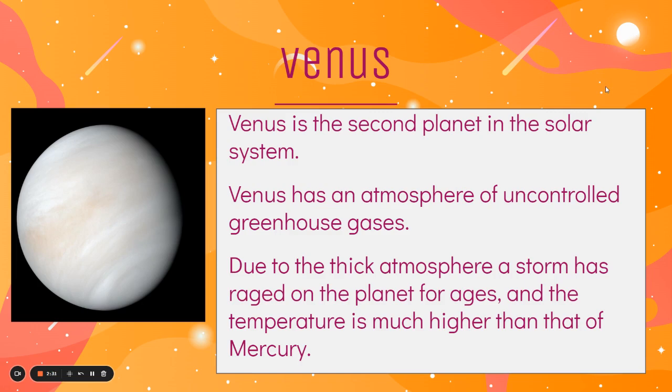Venus is the second planet in the solar system, and it has an atmosphere of uncontrolled greenhouse gases. Due to the thick atmosphere, a storm has raged on this planet for ages, and the temperature is higher than that of Mercury, even though it's further away from the sun. As you can see here, we can't actually see the surface of the planet — this is all cloud cover. Because the atmosphere is so thick, all the heat gets trapped in Venus, so it's just continuously getting hotter and hotter. This is potentially what Earth could look like if we continue to let our greenhouse gas emissions rise.